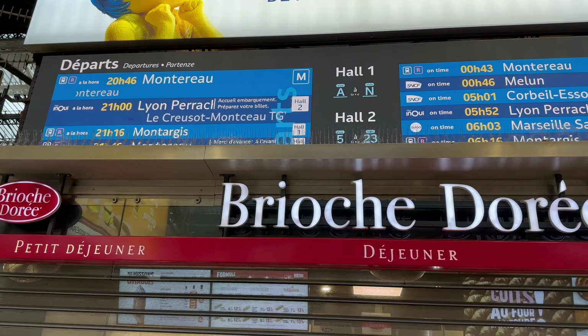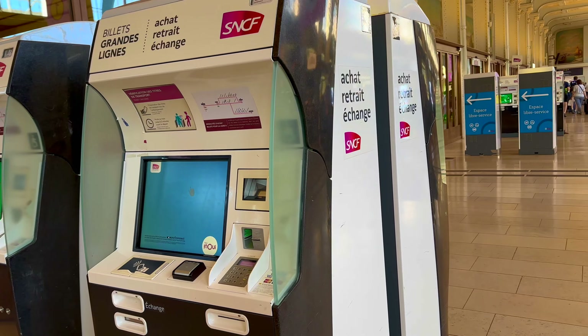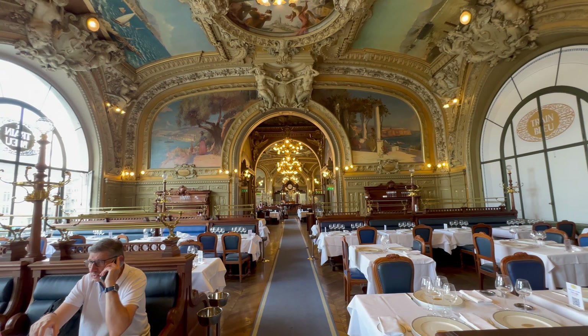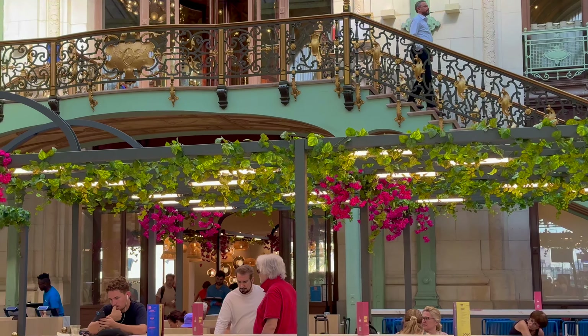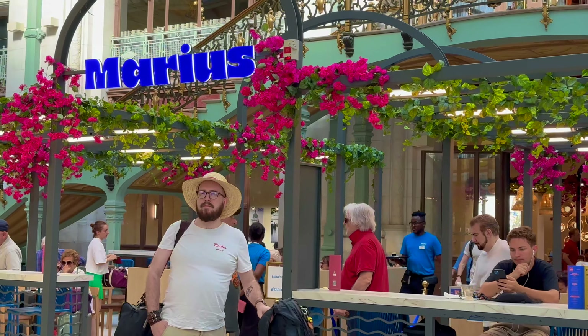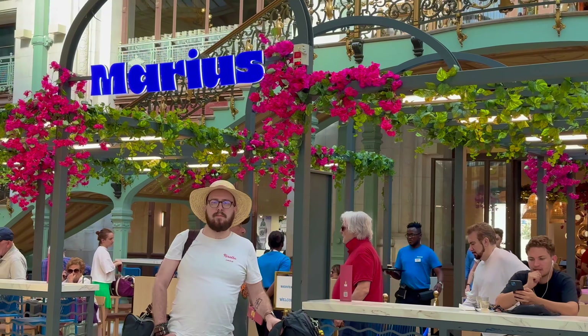I will walk you around and show you the different services, cafes and shops. Self-service machines are available. Besides the iconic restaurant Le Train Bleu, a new cafe has opened, named after the great architect and designer of Gare de Lyon, Marius Toudoire.